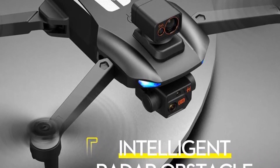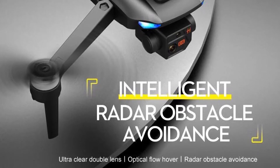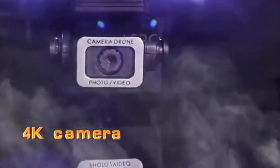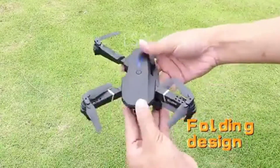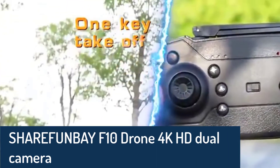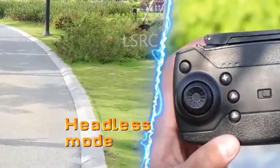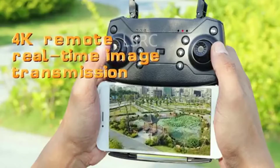Number four: brand name SHAREFUNBAY, model F10, equipped with an HD real-time transmission camera. It offers FPV to enjoy beautiful scenery from the camera. TV transmission within a range of up to 18 kilometers — you can capture and record 1080p HD video and share it instantly on social media through the RC app. It is also easy to use for beginners, with one-key takeoff. Foldable arms make it compact and easy to carry, with 2.4 GHz anti-interference technology. Ideal for kids and travel.